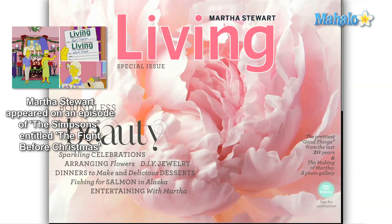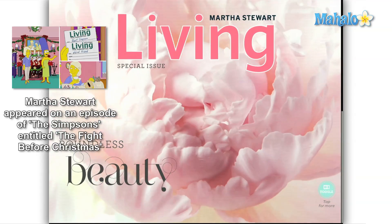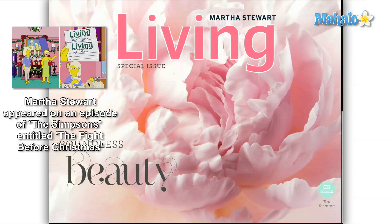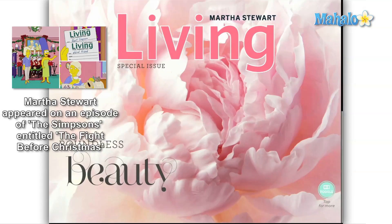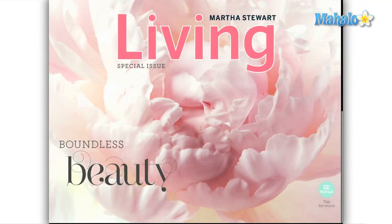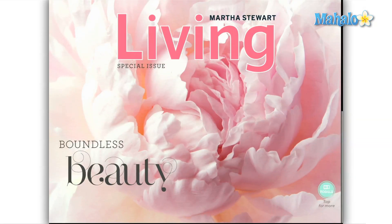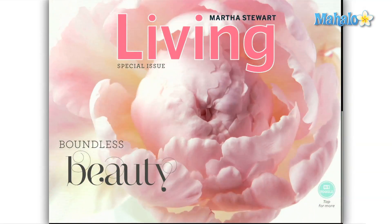From the first moment that you tap the magazine to view it, Martha Stewart Living confidently strides forward and embraces this new technology. The cover of the magazine was photographed over a 10-hour period, and features a high-resolution time-lapse photo sequence of one of the peony flowers from Martha's garden. This simple extra touch on the cover continues throughout the entirety of the magazine.